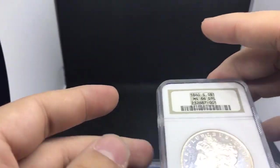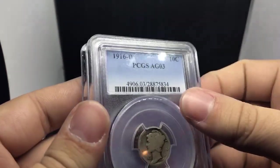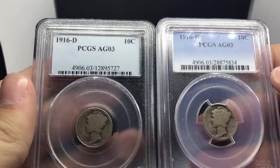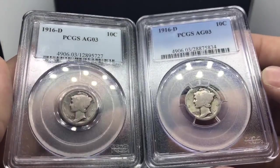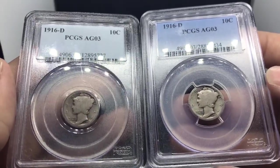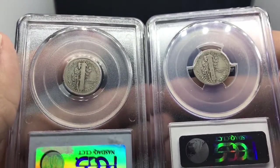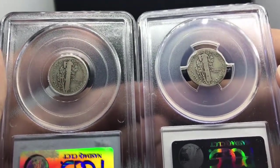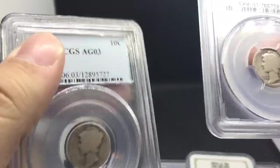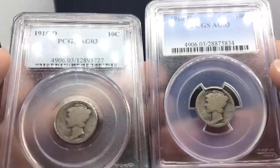I want to show you guys two more beautiful coins today — a little bit of a pair. I bought these also at the show. These are two 1916-D dimes graded AG3. If you see these anywhere, you've got to just buy them — people want these really, really bad. I bought both of these for a good price, I bought them over what price guide even was asking, but I knew that once I posted them, people would buy them up. I was extremely fortunate to buy these.